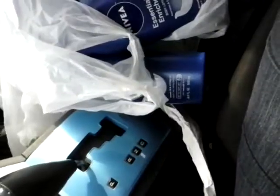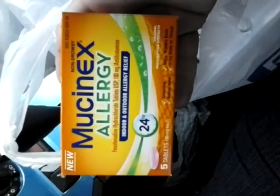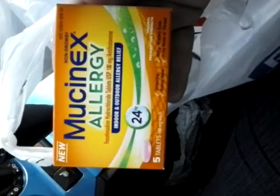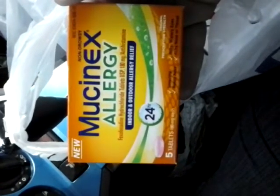I got these Mucinex Allergy. These are $7.50. We have a $5 manufacturer's coupon which brings it down to $2.50, and then we have a $2.50 mail-in rebate. So these are going to be completely free, and then when you spend $30 on Mucinex you're going to get a $10 up reward.